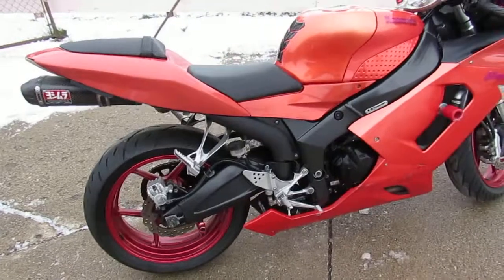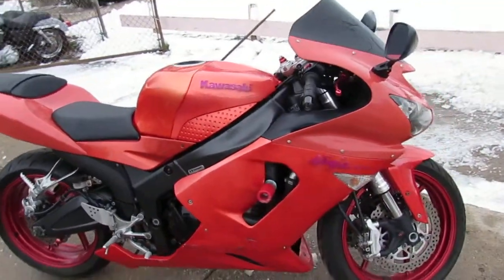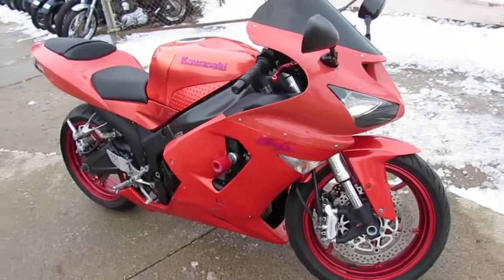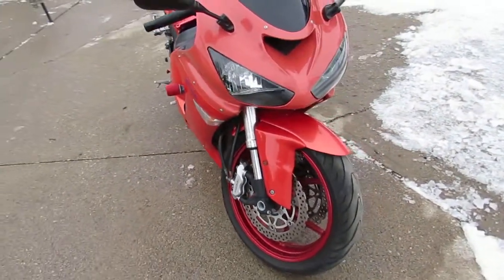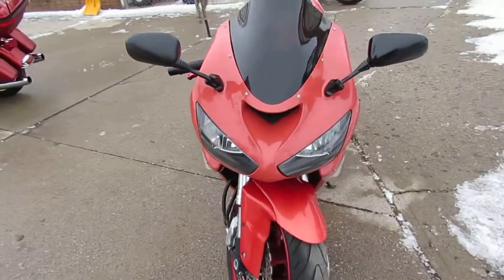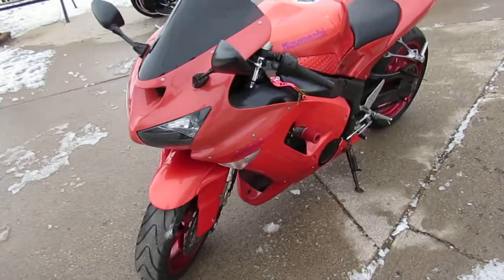It's got custom rose gold paint that makes the ZX-6R stand out from the crowd, CRG adjustable levers, the Oceanera carbon fiber tri-oval exhaust, and more guys. Runs strong, needs nothing. 2006 ZX-6R, only $39.99.